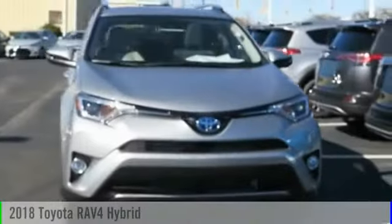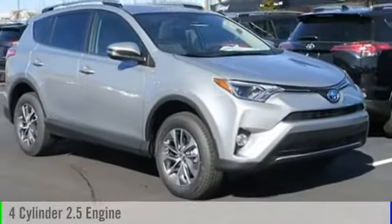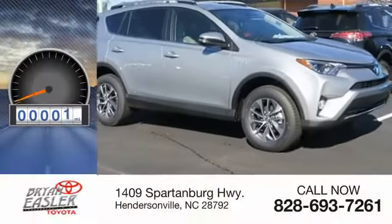In 2018, this vehicle is powered by an all-wheel drive, four-cylinder, 2.5-liter engine. This vehicle has less than 100 miles.